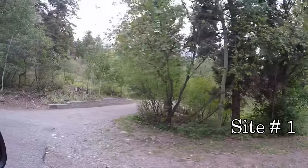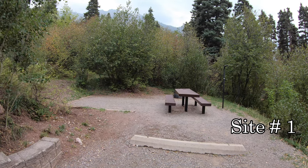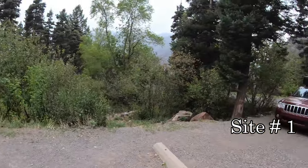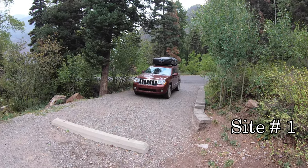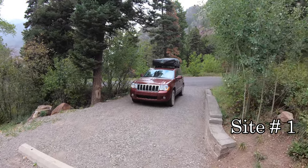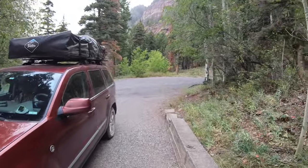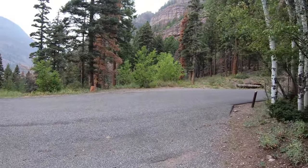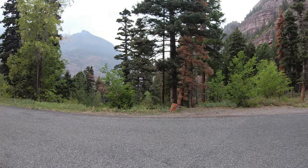Site one on the right — campsite number one at Amphitheater Campground. We're not sitting in the road and there's still plenty of space, so you could get something parked in here, like a trailer. And then right across from this there's a pullout. You could park a truck over there and put your trailer in number one and probably be okay.